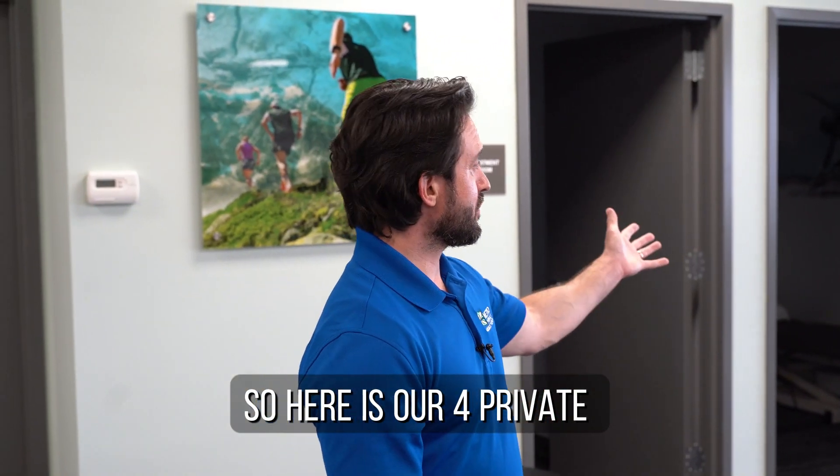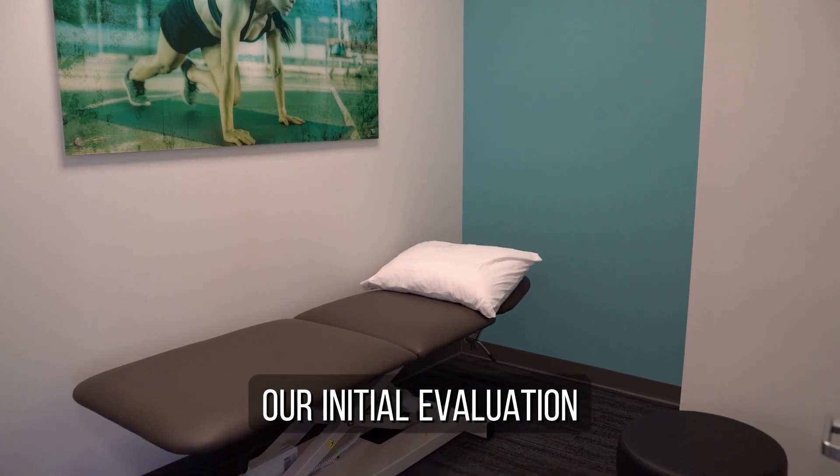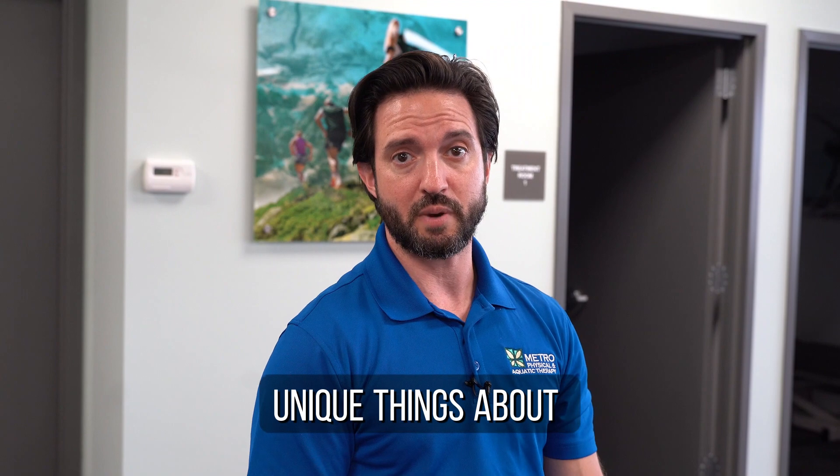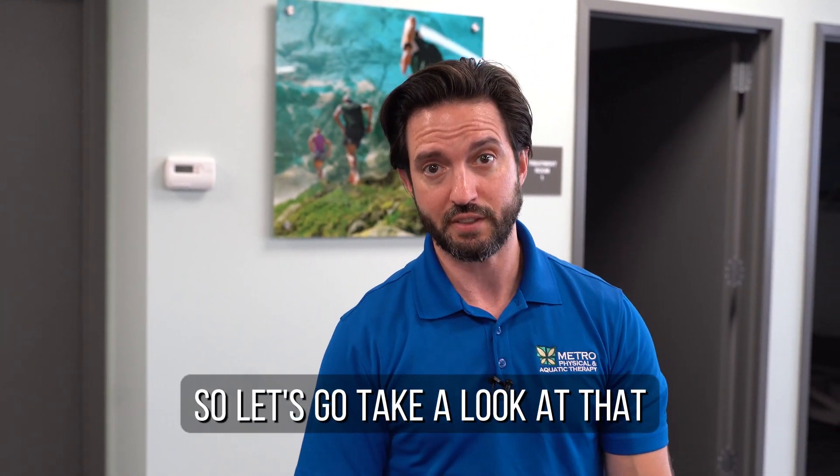Here are our four private treatment rooms where we do our initial evaluations or other private treatments. One of the unique things about our clinic is we have a fitness area — let's go take a look at that.